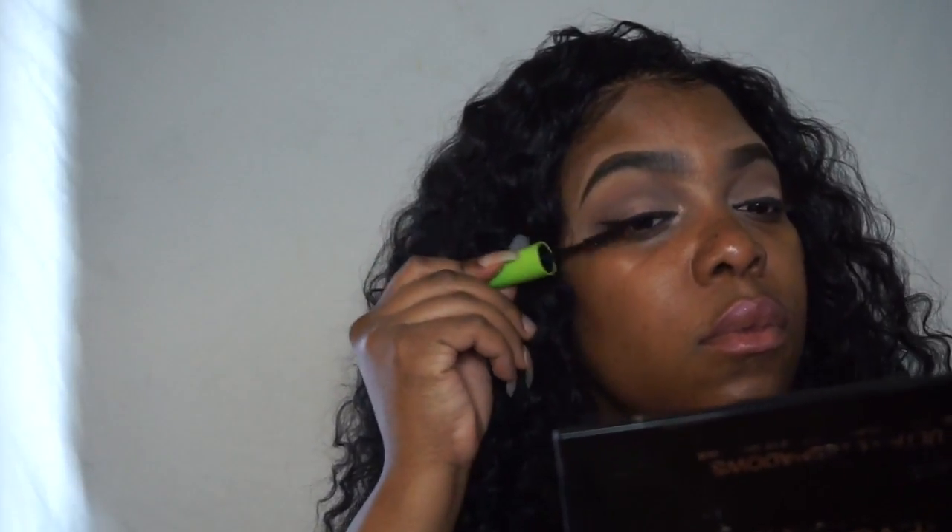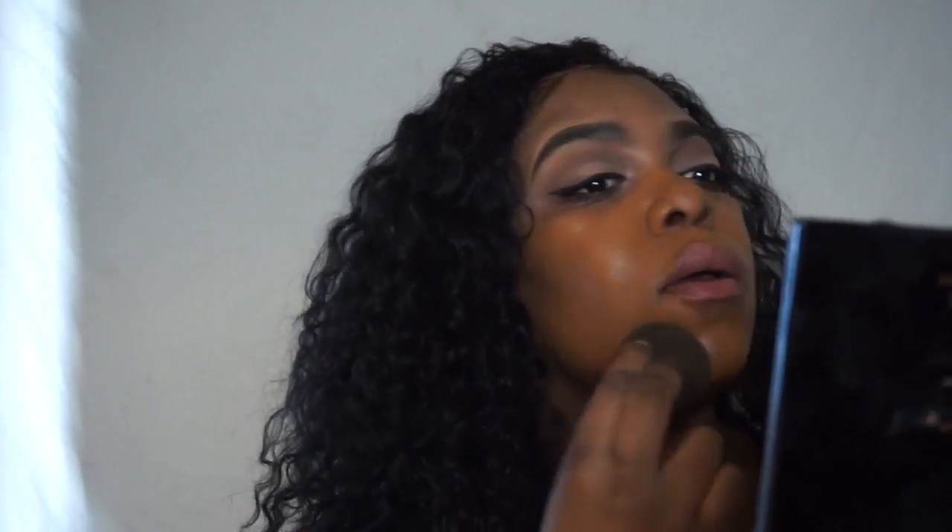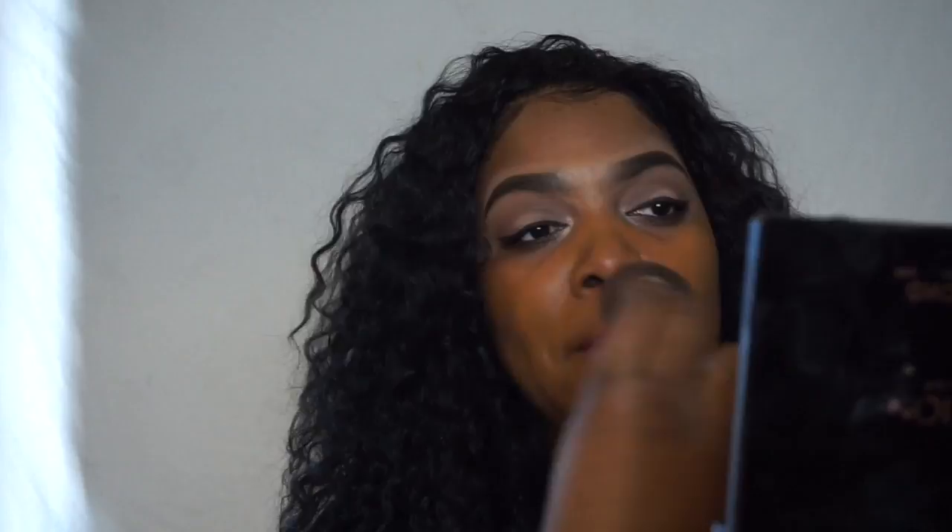Moving on to foundation, I'm using the e.l.f. Poreless Primer and a damp beauty blender to blend out my foundation. Today I'm using the Maybelline Fit Me foundation in the color — I believe it's Toffee Caramel. All the products I'm using I will be leaving in the description box below.